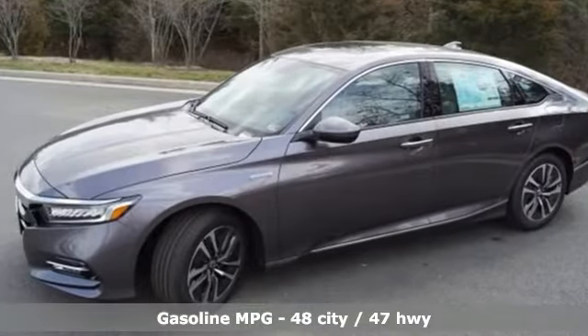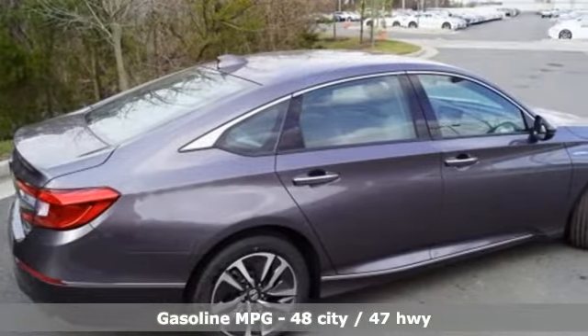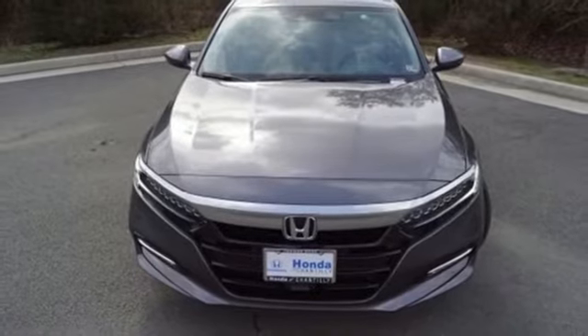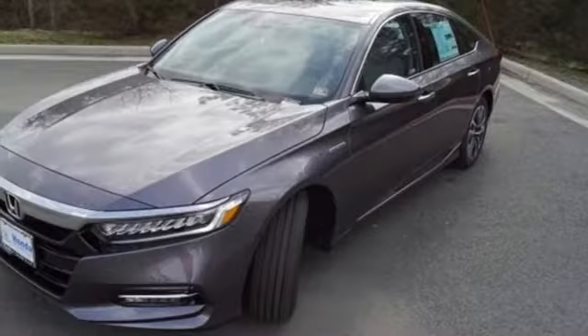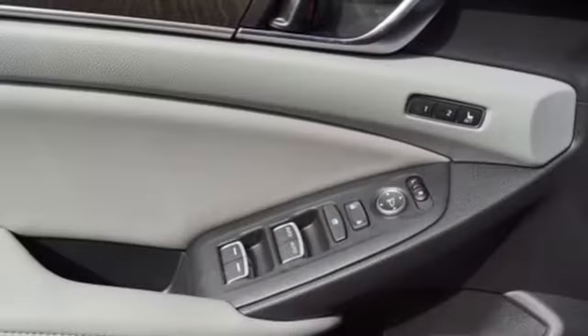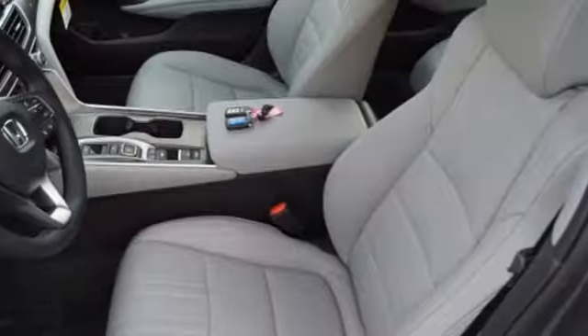Streaming audio, power heated mirrors, heated and ventilated leather bucket seats, auto-dimming rearview mirror, doors and push-button start proximity key, dual-zone climate control, continuously variable automatic transmission, power sliding and tilting sunroof, adaptive suspension and in-line four-cylinder engine.